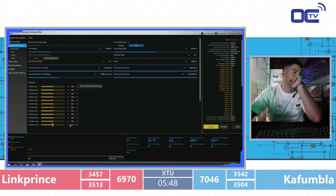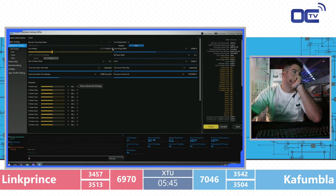Getting tight with 6 minutes left. Total scores: 70-46 for Kafumla, 69-70 for Link Prince — under 100 points difference but still a gap to close. In any sport or competition, if you lose one round, look back on what you did and try something different. Doing the same thing repeatedly and expecting different results is the definition of insanity. Link Prince gets 35-13 — first time above 3500 — but still trailing.